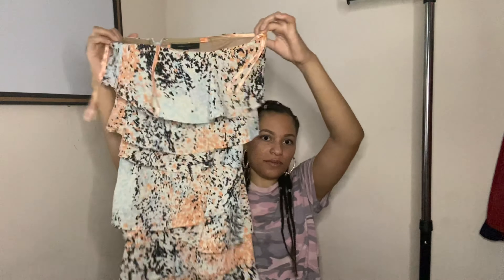Next is this BCBG dress. I remember seeing this priced at ten dollars and waiting for them to drop the price — then dollar day hit and it was a dollar, so I snatched it up. It's BCBG Max Azria, size two. Just a cute little mini dress in pretty colors for spring or summer. We'll send it in and see how it does.